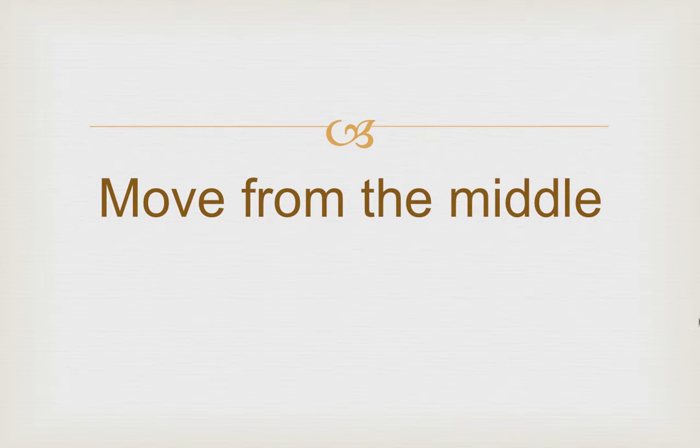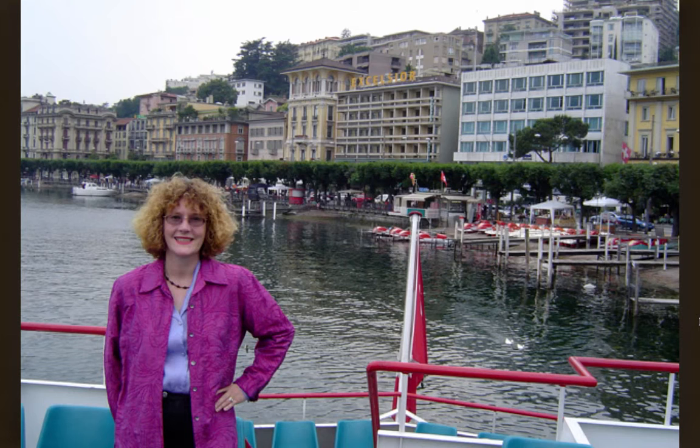Try moving from the middle. Here's a nice shot, balanced by the heavy buildings on the side in Switzerland. Here's a shot of my husband in Belgium — it's right in the middle. Not so great. Try moving it for a better effect.